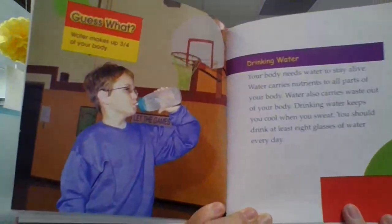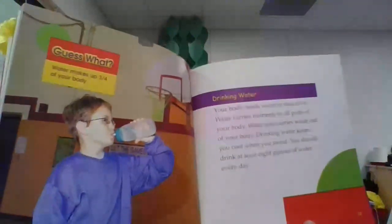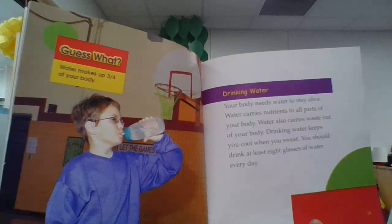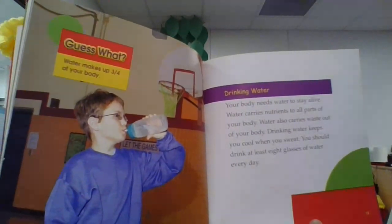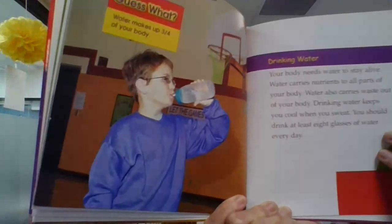Drinking water. Water makes up three quarters of your body. Your body needs water to stay alive. Water carries nutrients to all parts of your body. Water also carries waste out of your body. Drinking water keeps you cool when you sweat. You should drink at least eight glasses of water every day.